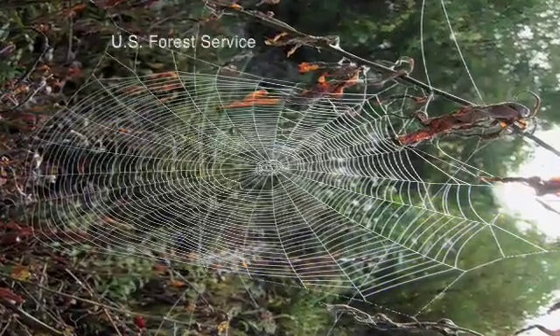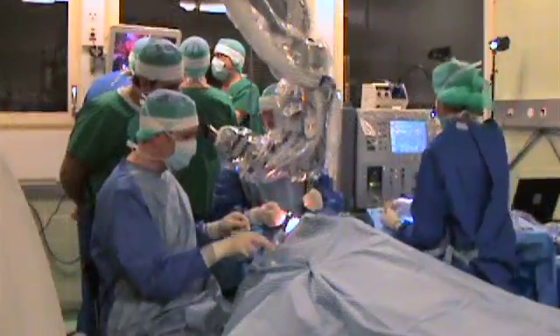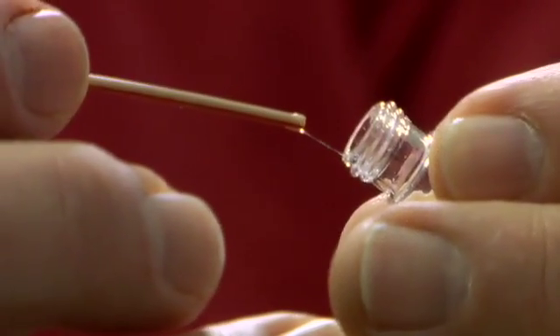There's a lot of interest in spider silk fibers because they're stronger than almost any other man-made fiber, and they also are elastic. Because it's stronger ounce-for-ounce than other materials, there are many possible medical uses, from artificial ligaments to sutures for surgery.